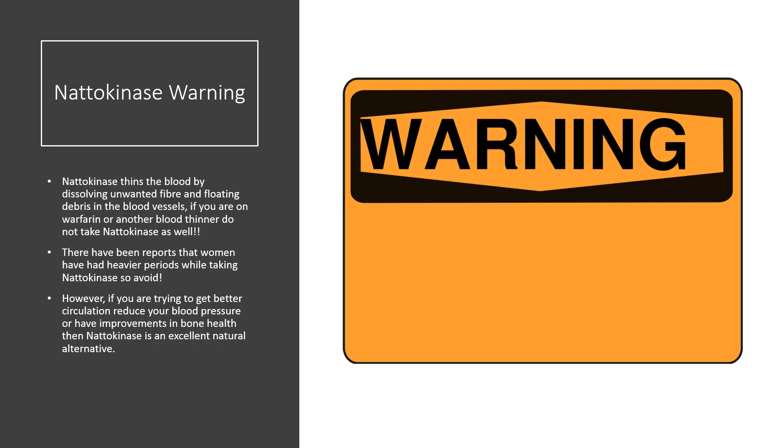Nattokinase warning: nattokinase thins the blood by dissolving unwanted fibrin and floating debris in the blood vessels. If you are taking warfarin or any other blood thinner, do not take nattokinase as well. There have been reports of women who have had heavier periods whilst taking nattokinase, so avoid.